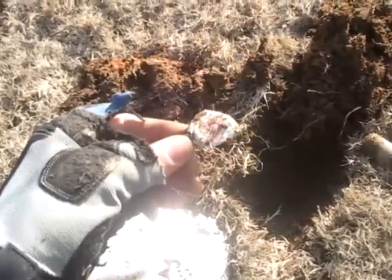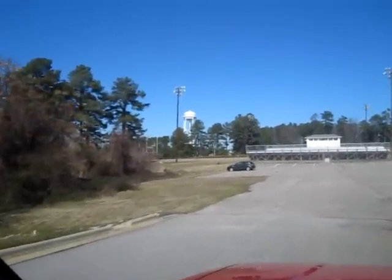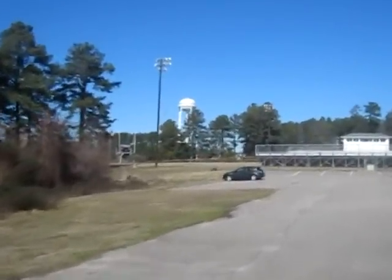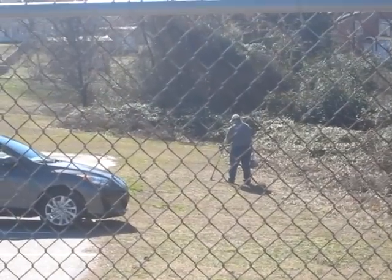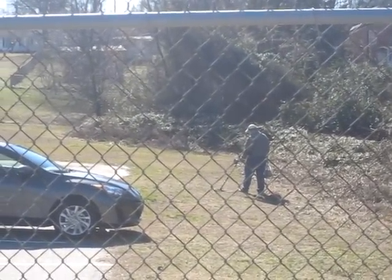Crazy bottle cap. Check it out, there's a metal detectorist in my spot! He hasn't seen me yet. I'd like to talk to him if I could.